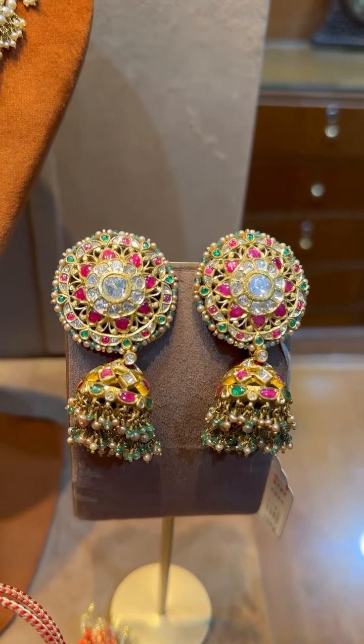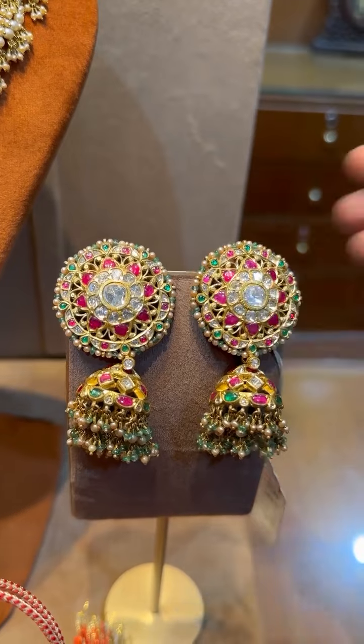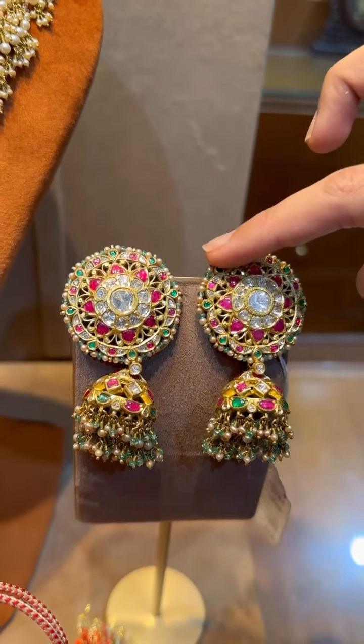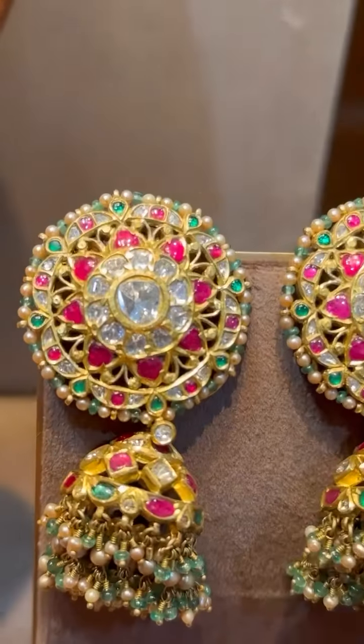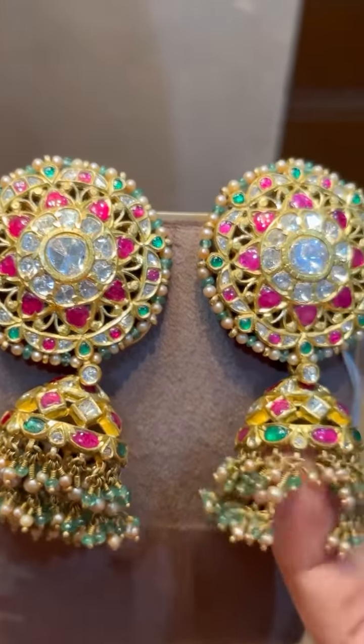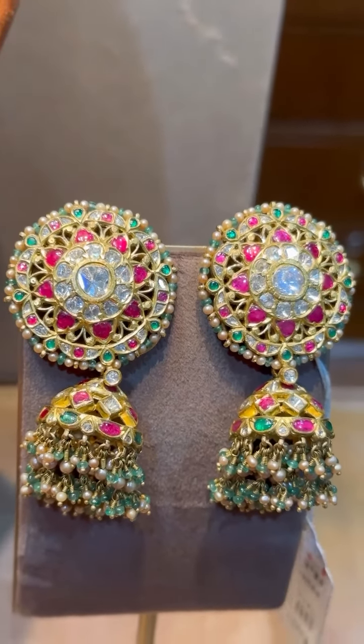Next we have these earrings — big-sized jhumkas with tops, motifs, and jhumka earrings. These are all fresh water pearls and emerald beads. This piece is priced around 5 lakh.